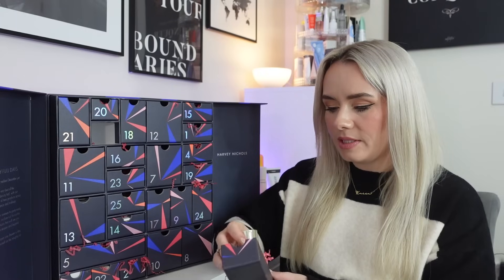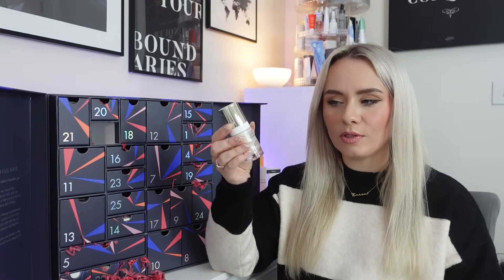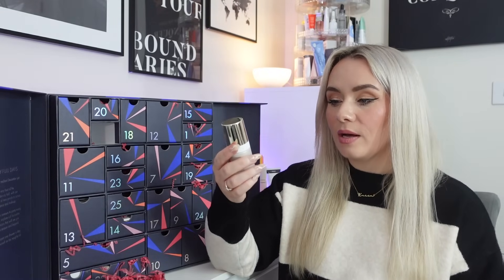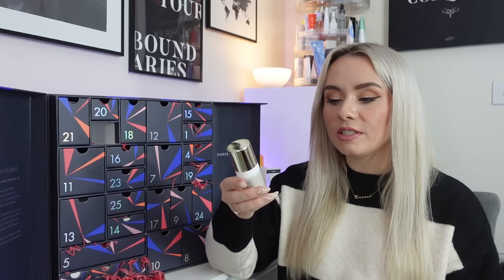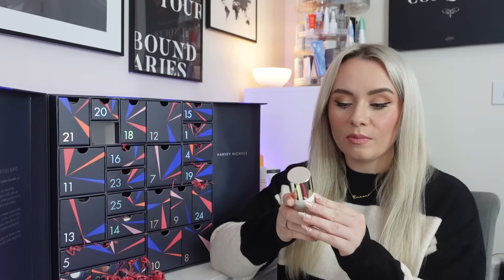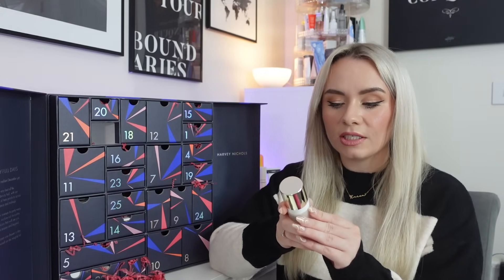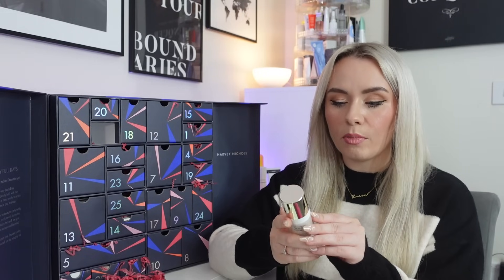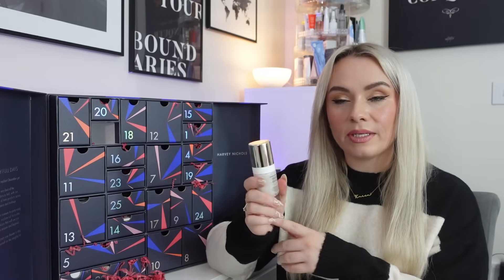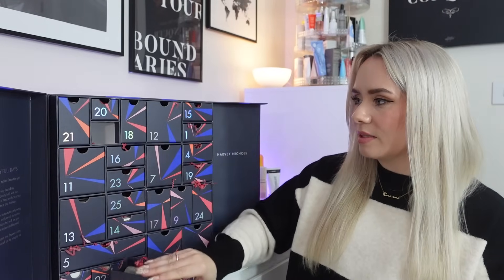In day number three we have Sunday Riley's Good Genes. This is a 15ml — I've never had one this size in an advent calendar before, it's always just been the very miniature ones. The 15ml is worth £36 and this is a glycolic acid treatment. It deeply exfoliates and repairs the look of dull, congested and sun-damaged skin using glycolic acid molecules that sink deeper into the skin than other forms of AHA. With just one use, instant radiance and skin clarity are visibly boosted. I'd use it at night and then always wear sunscreen the following day. Really nice product — and three full sizes so far.